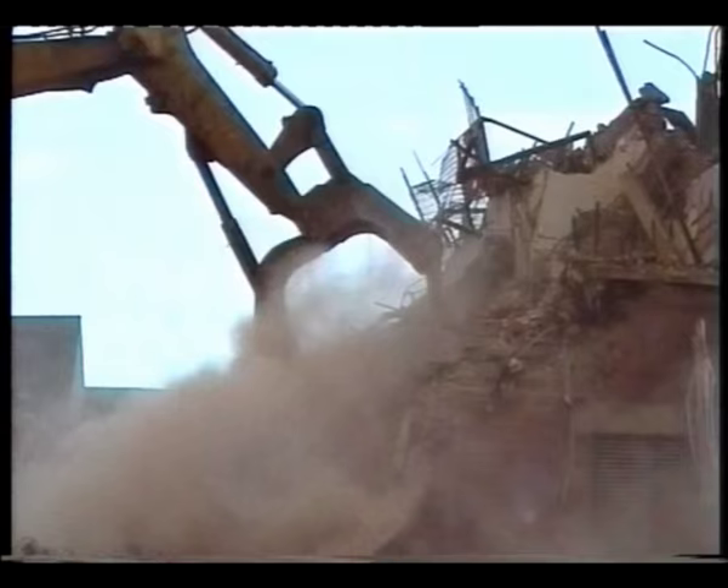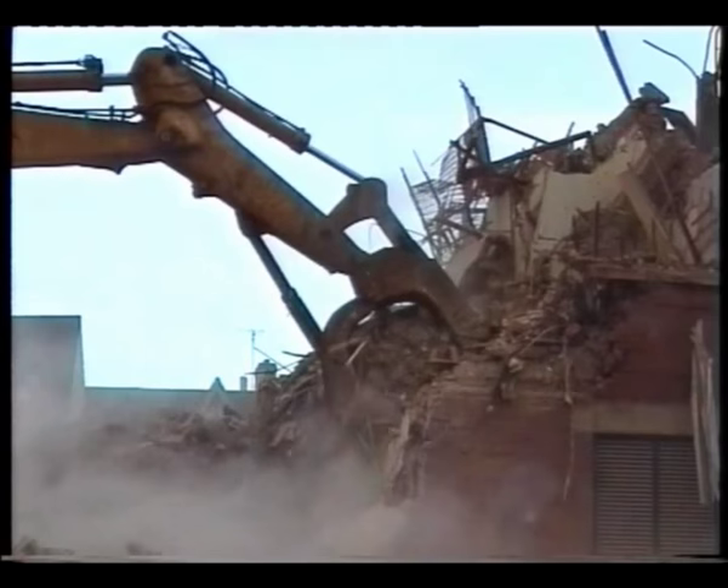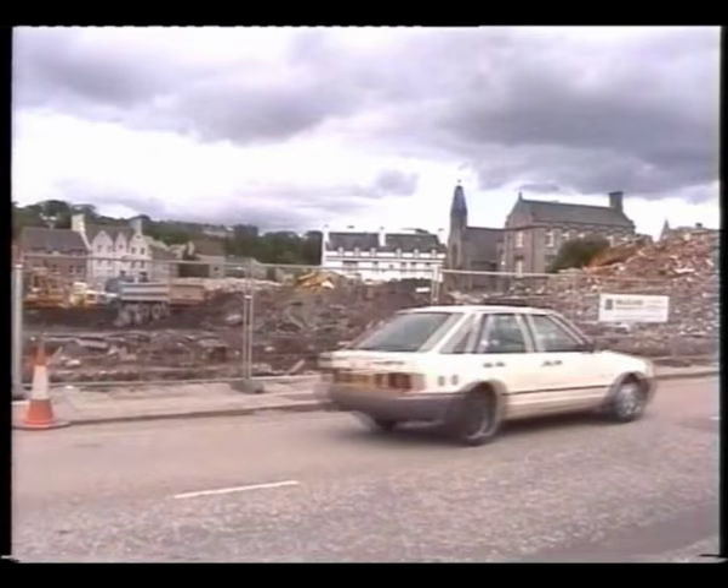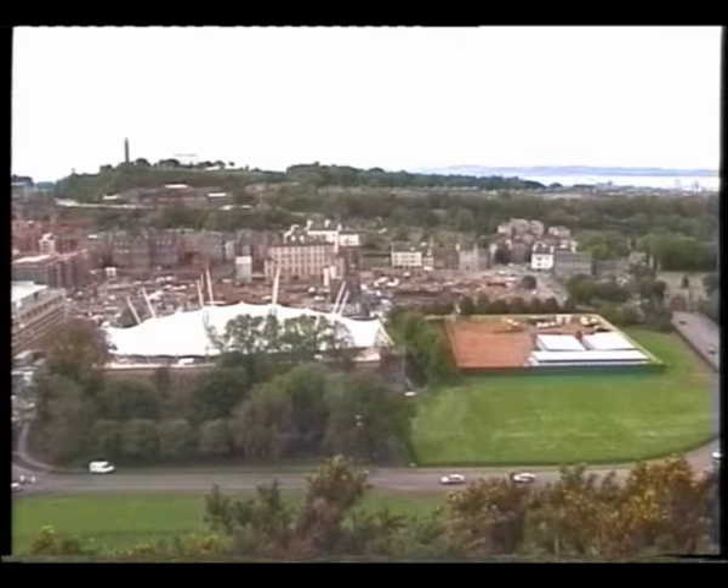In September 1997, the people of Scotland voted by almost 3 to 1 for the creation of the first Scottish Parliament in 300 years. Once that decision had been taken, the search was on for a site for a new building that would become the permanent home of the new Parliament.